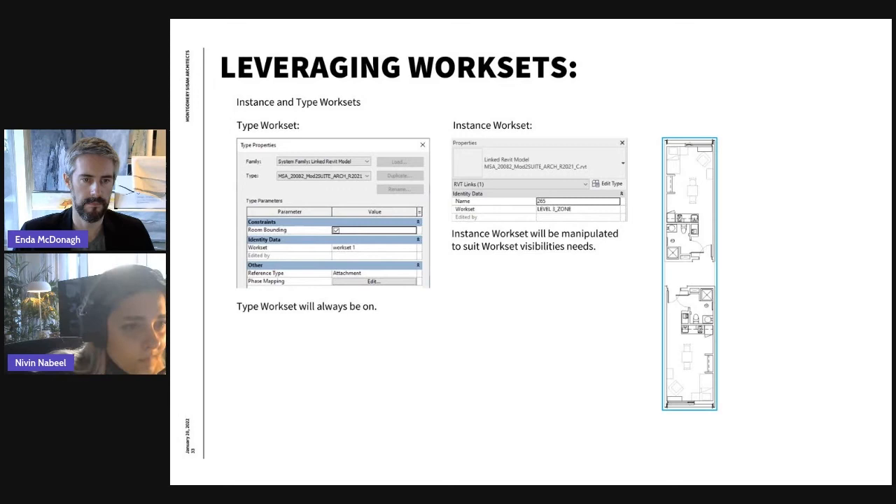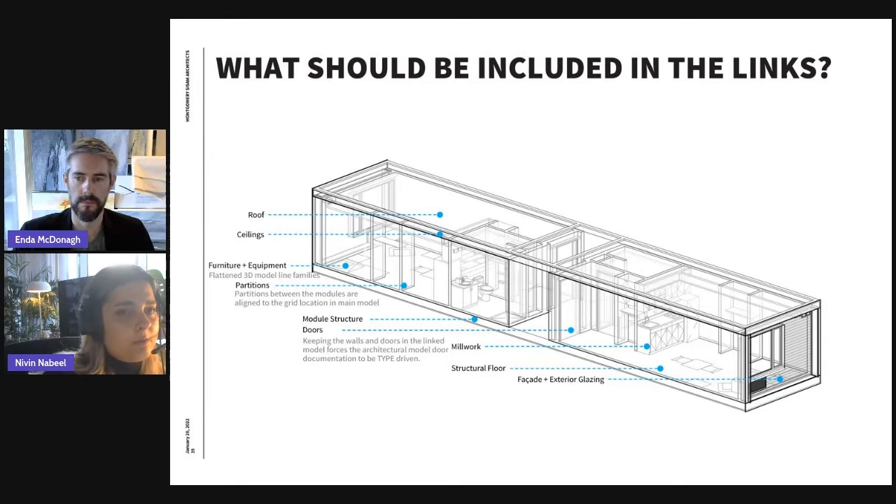There is one important thing to note about deploying links across the project: there is a type workset and an instance workset. When you link a model, it has these two properties. We had to create a type workset that is always going to be on for the duration of the project. The only thing you control to utilize less or more computer power are your instance worksets — these were the ones referring to the zones.